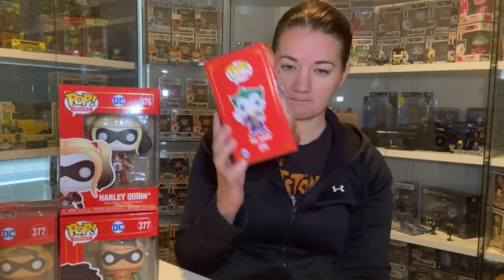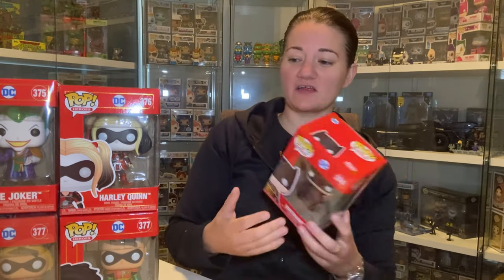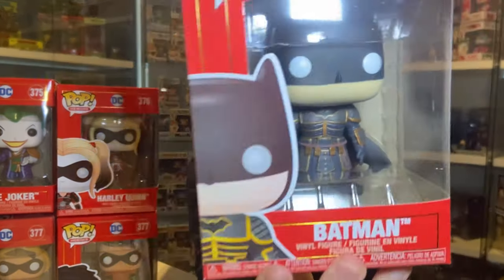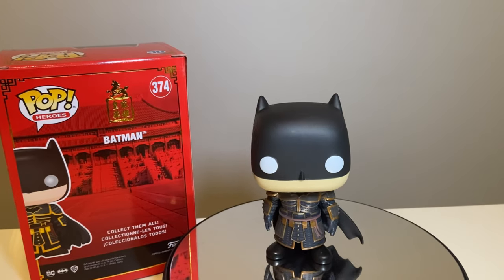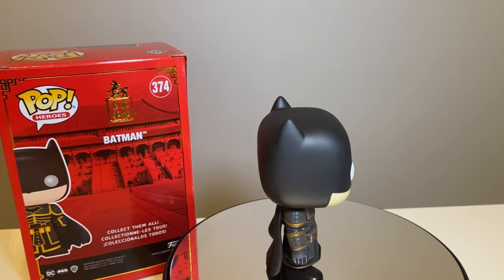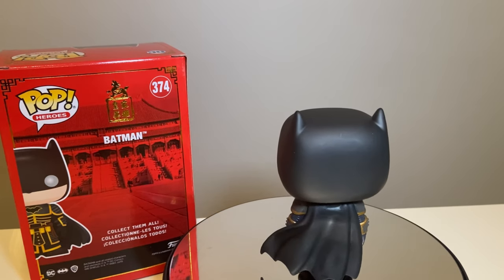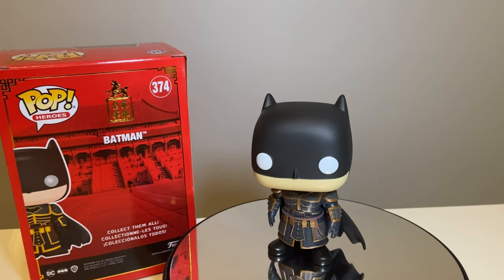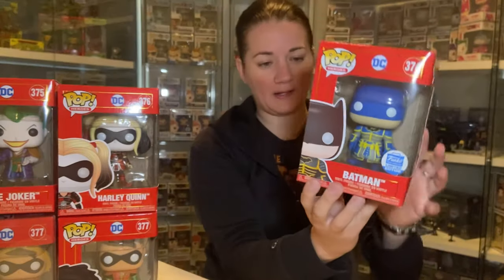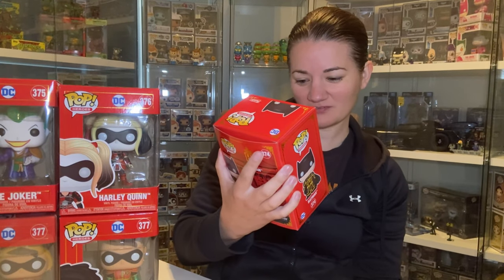If money was no object, then of course we definitely would have got it. But we've got the Joker as part of the bundle, so pretty stoked on that. And then last but not least is just the normal Batman. We've got him there going around for you. I do actually prefer the Funko Shop Batman over this one, because I like that blue color that this one gives. I actually do prefer the blue over the black bat suit.